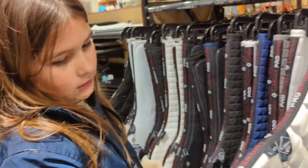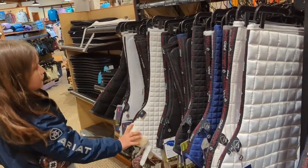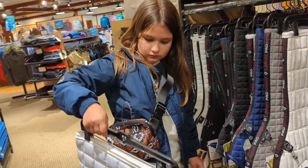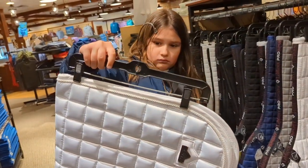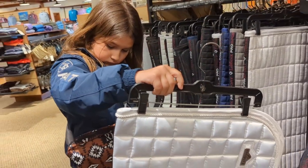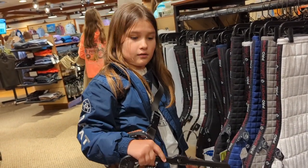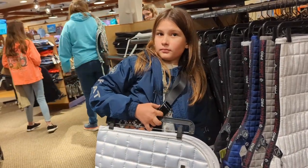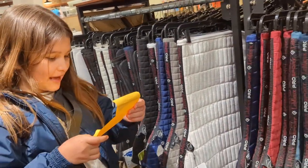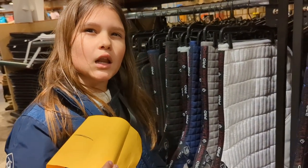I think we should do this one - is this a large? Oh yeah, it is. Look at the fluffy - oh it's slipping. Okay, I think we should choose this one. But that's a different cut than what you have - this is a GP? No, that's a close contact. Oh, close contact - that means we have a close contact. Would you? Yeah, and the Sienna. I think you're sure about that one. Yeah, I like this one.